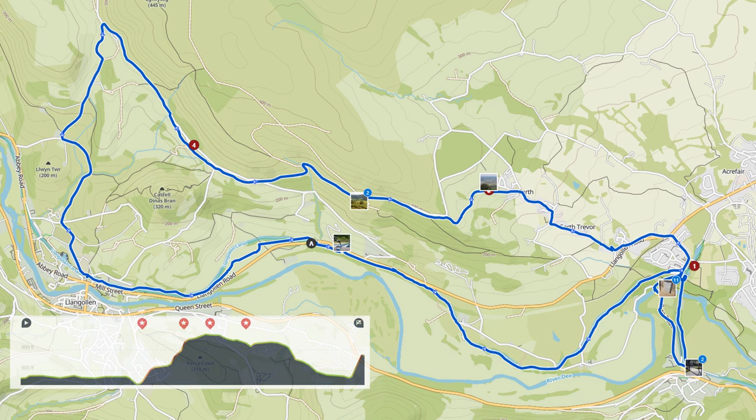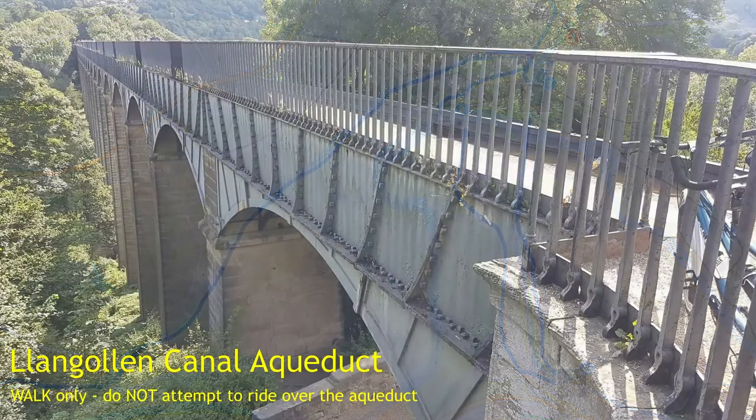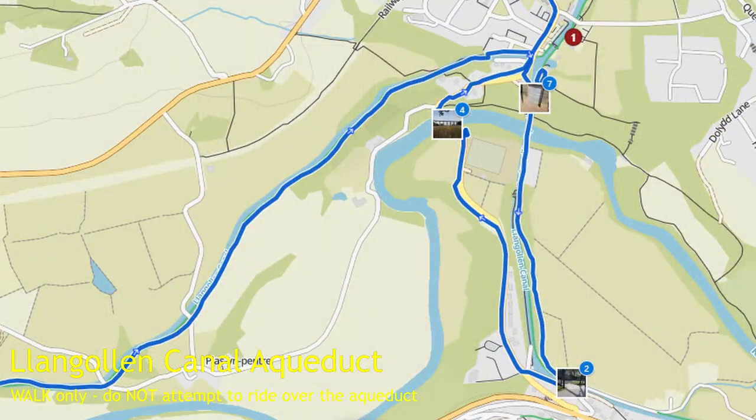That bit you could easily cut out but I think it's worth every second of it, because that's the bit that takes us over that aqueduct. So a brilliant bit of ride, and the canal part is very peaceful with loads of places to stop. When we get towards the loop, you just hit the edge of a housing estate and almost immediately you get to this aqueduct.